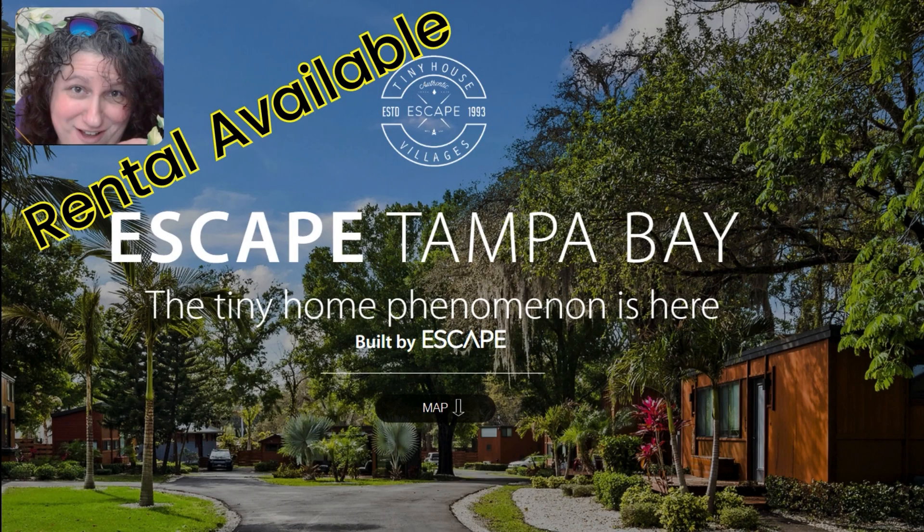Welcome to Cindy Lou Creates Sparks. I'm enjoying this information that I found the other day.